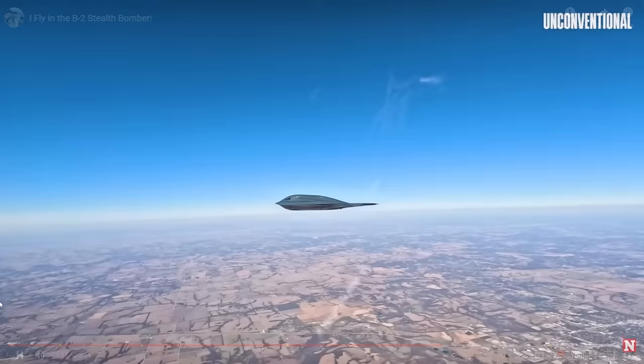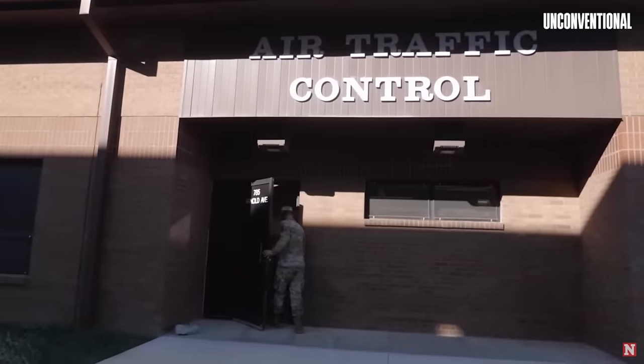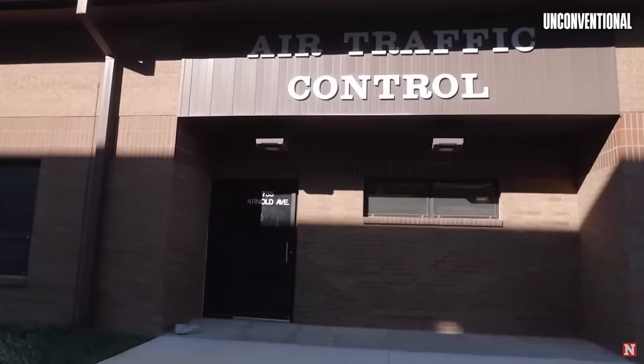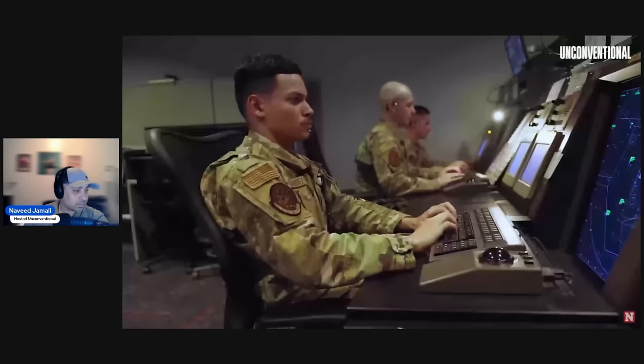Control of the throttles. 'Center, D-21, request.' 'D-21, go ahead.' 'D-21, looking to extend past the Pioneer 082041.' Basically, what you're seeing is that all aircraft are treated the same — whether it's military or civilian, whether it's a stealth bomber or just someone's little Cessna out there, it's treated the same. Same level of responsibility in regards to airspace.